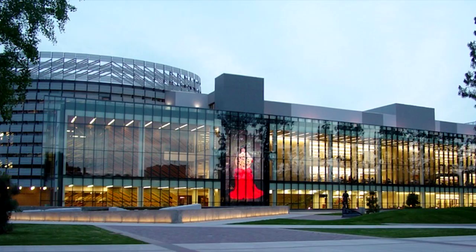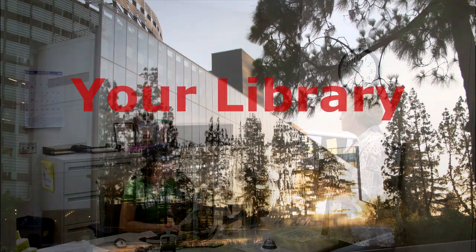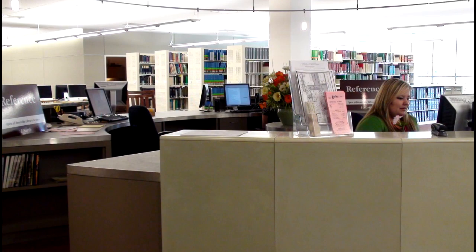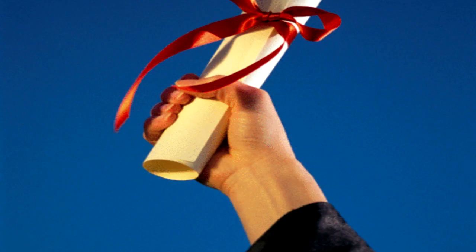The library is more than just books, journals, computers, and study rooms. It is your space, your place, and your library. There are many units, departments, and centers in the library that support and care about you, your learning, and your success as a student and a person.